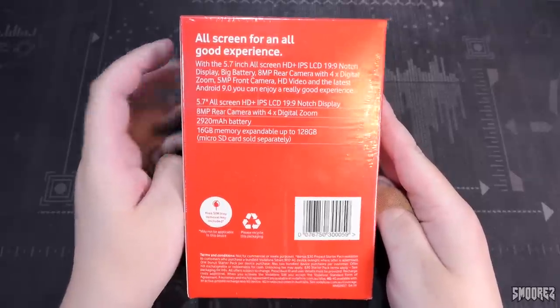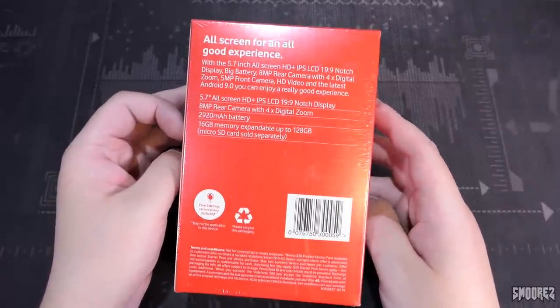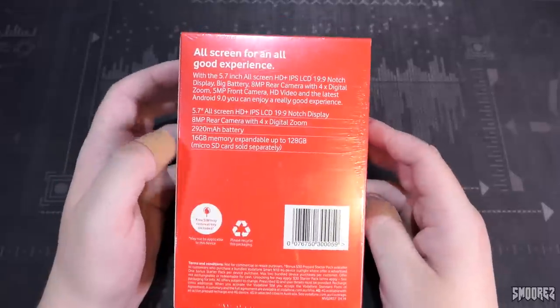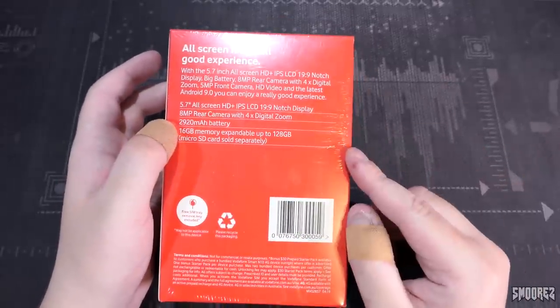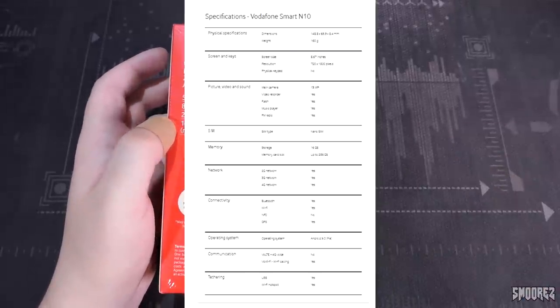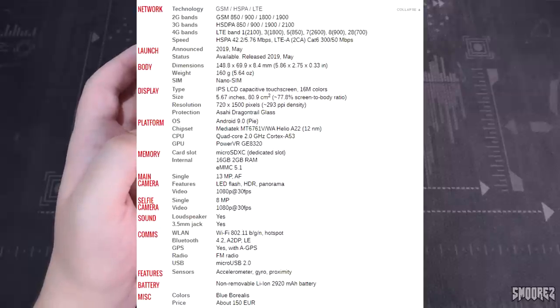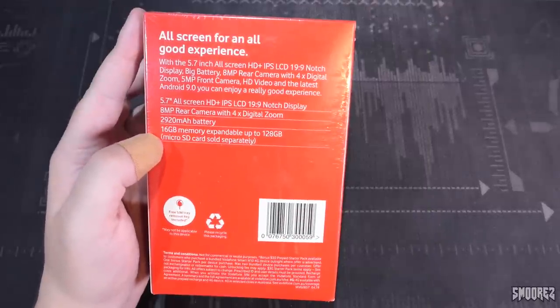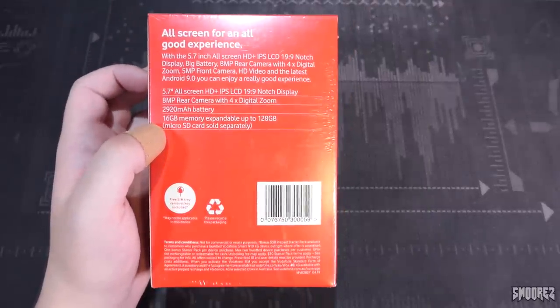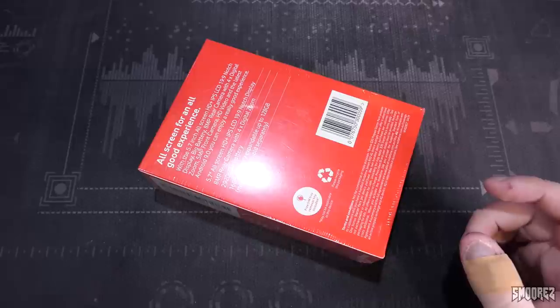The specs don't even tell you the RAM or processor — it's just, 'ah, that's fine.' There's another box inside this box. On the Vodafone website for this device, it doesn't feature the RAM or processor either. I had to look it up on GSM Arena, where it says it has a Helio A22 chipset, quad-core, with 2 gigs of RAM and 16 gigs of storage. But GSM Arena says 13 megapixels rear and 8 megapixels front, while the box says 8 megapixels rear and 5 front — I'm very confused. Anyway, let's go ahead and unbox the box.